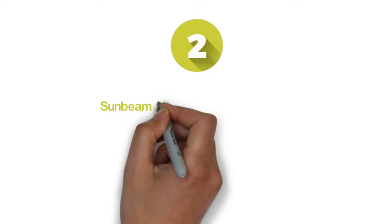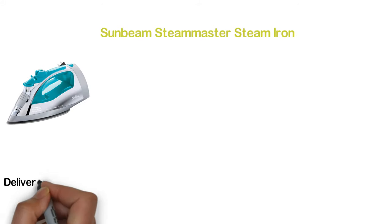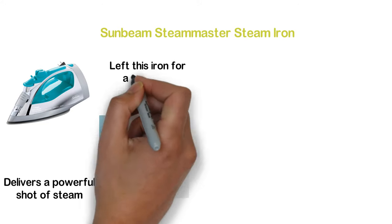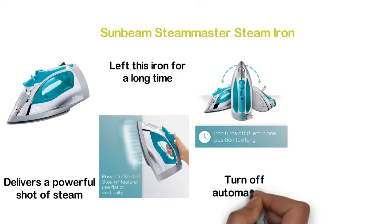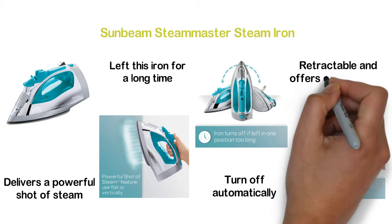Number 2 in our list: the Sunbeam Steam Master Steam Iron. You can use it flat or vertically for your convenience. It delivers a powerful shot of steam for quick performance. If left for a long time, it will turn off automatically. It has a long 8-foot cord that is retractable and offers easy storage.